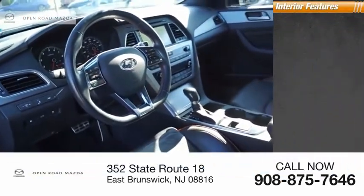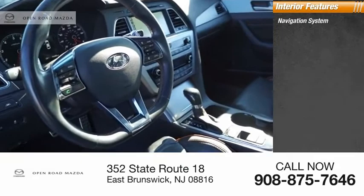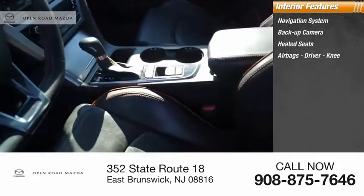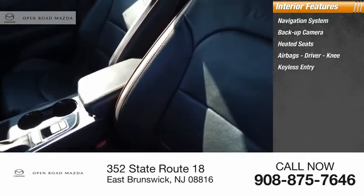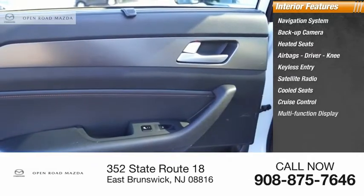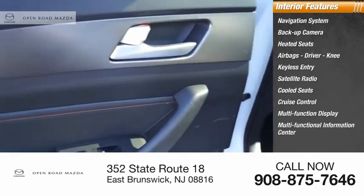Power sunroof. Inside you'll find a navigation system, backup camera, heated seats, airbags — driver and knee — keyless entry, satellite radio, cooled seats, cruise control, multifunction display, and multifunctional information center.